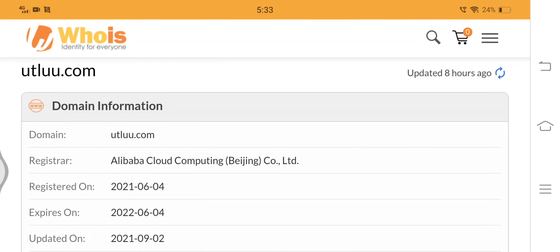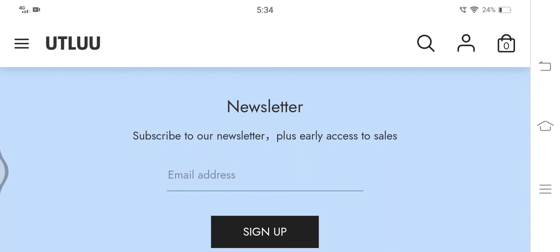Let's check the registration details. The domain name of utlue.com was registered on 4th June 2021. Thus the website does not have much traffic, as it is new and not very popular. Also, the domain is registered for just one year. Now let's check the customer reviews, as they are one of the most critical factors in identifying the legitimacy of any shopping website.